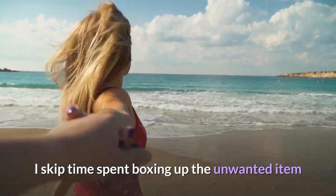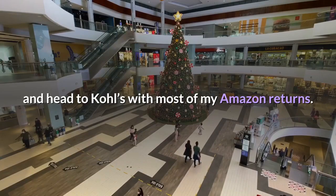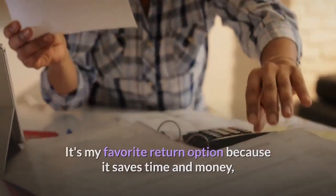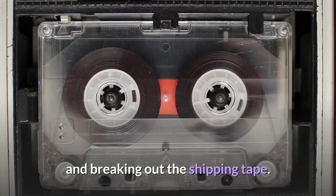I skip time spent boxing up the unwanted item and head to Kohl's with most of my Amazon returns. It's my favorite return option because it saves time and money, plus helps me avoid the dreaded task of firing up the printer and breaking out the shipping tape.